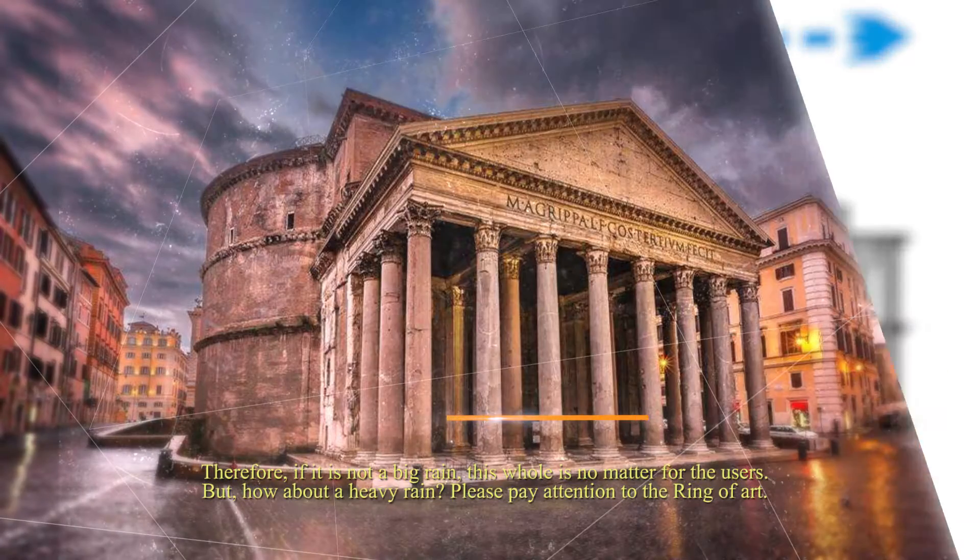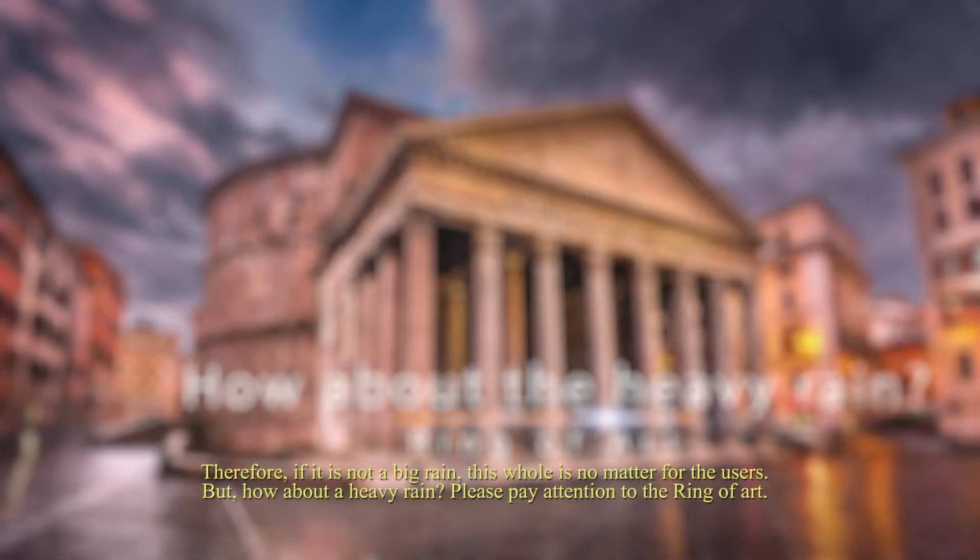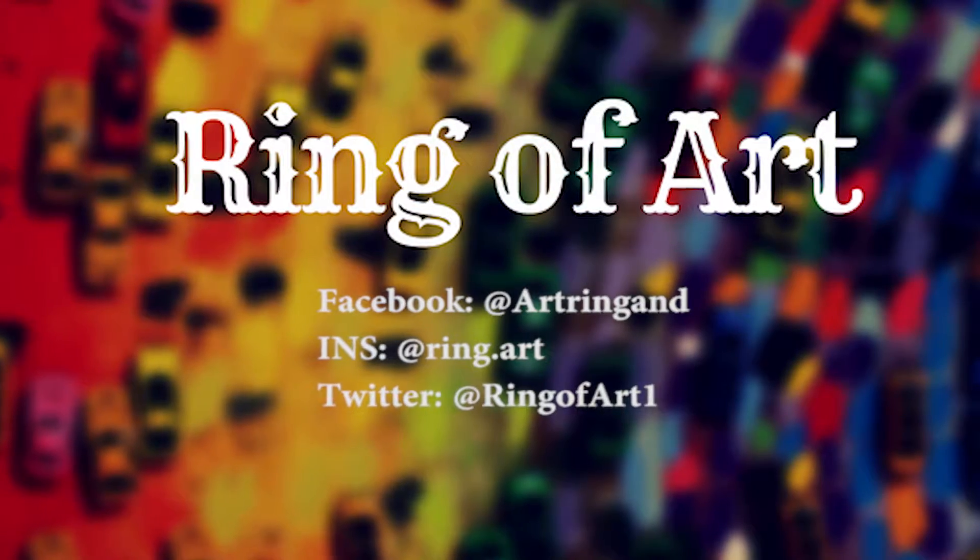Therefore, if it is not a heavy rain, this hole is no problem for the users. But how about a heavy rain? If you want to know more about this topic, please pay attention to Rain of Art.